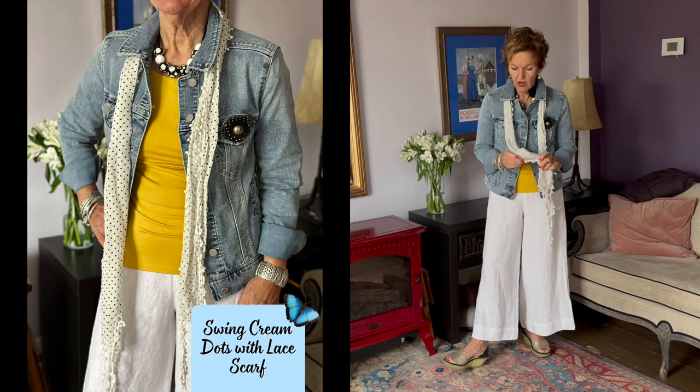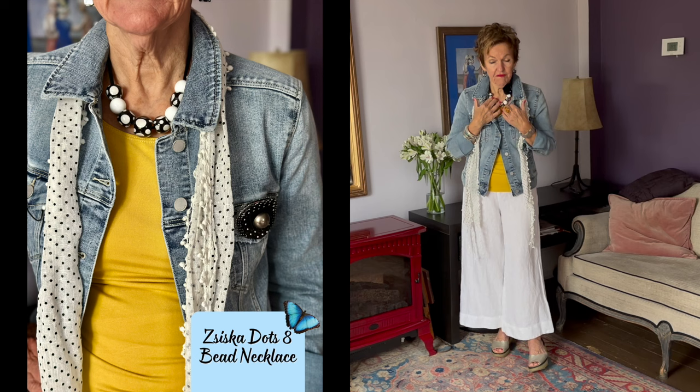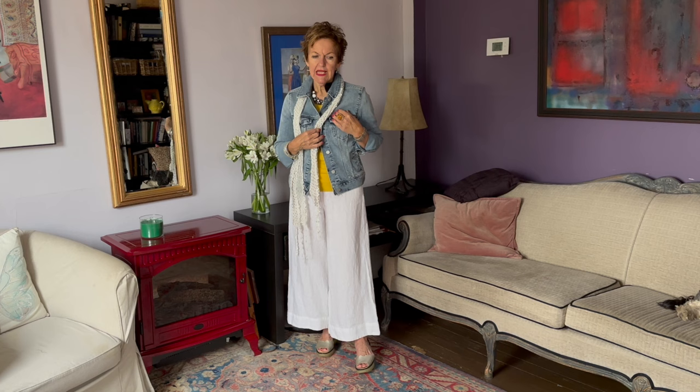The white linen pants are from Cutloose — we've got a lot of these in all kinds of different patterns and shades. Kate picked me out some great jewelry, all Dottie: Dottie earrings, a Dottie necklace from Siska, a great bracelet from Ciriglio, and a little boutonniere from Lucia & Bean. They've got about six different designs and I've really liked them on jeans jackets.